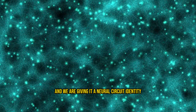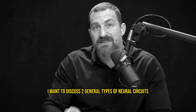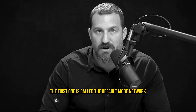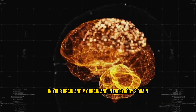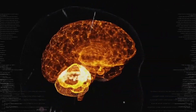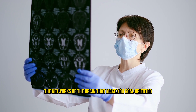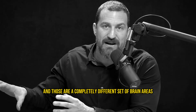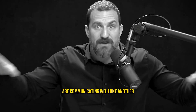We are also giving attention a neural circuit identity. Dopamine tends to enhance two general types of neural circuits. The first is the default mode network — the network of brain areas active when we're not doing anything, just sitting there idle at rest. The other set are the task networks, the networks of the brain that make you goal-oriented. These are a completely different set of brain areas, but the default mode network and the task networks are communicating with one another.